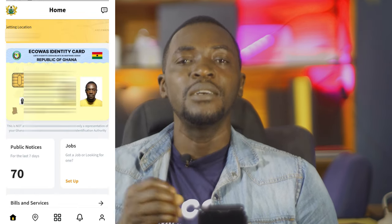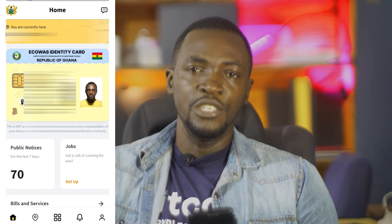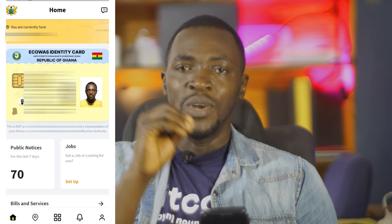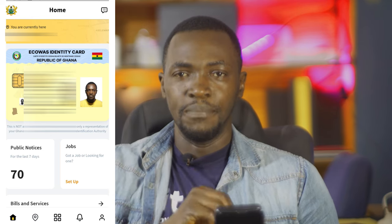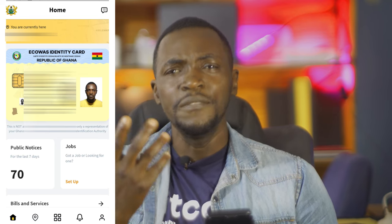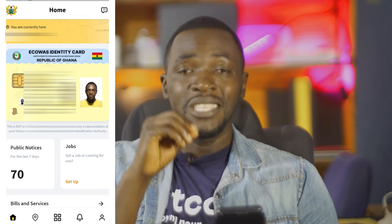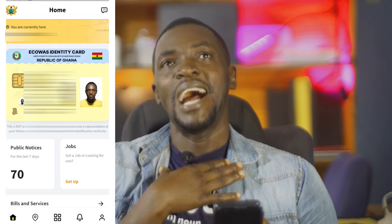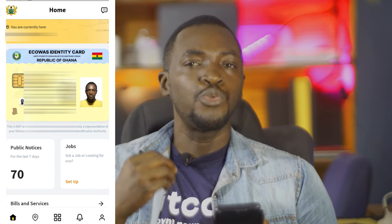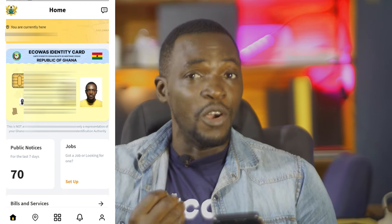My first experience was a struggle registering. After entering my number, they sent me a verification code which I got, however whenever I entered the verification code in the app it rejected it. I tried multiple times. I only persevered because I wanted to see what the app is all about. An average person wouldn't go through that hassle for an application they don't really need.